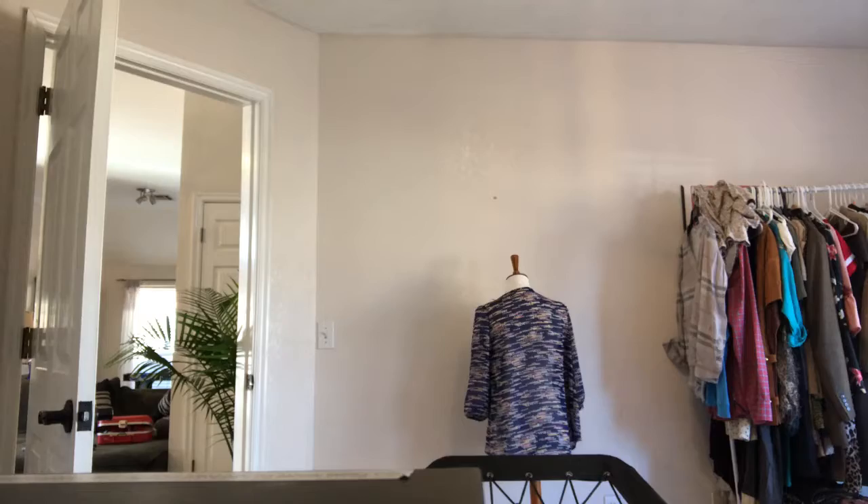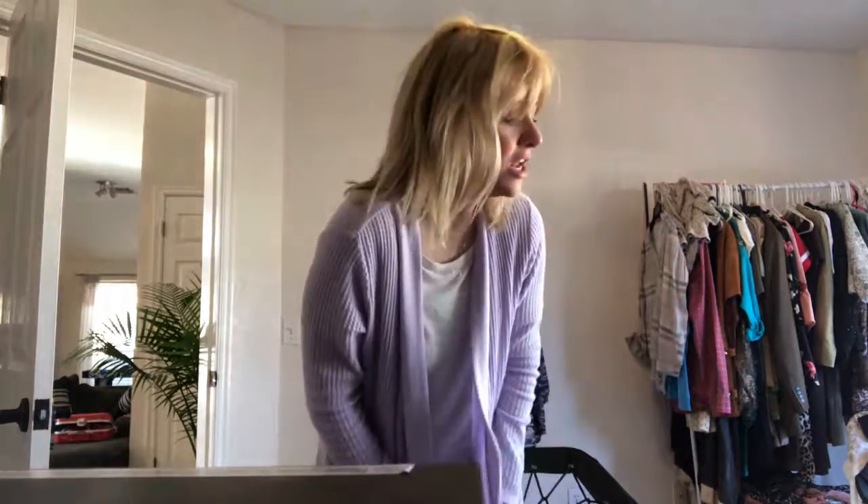I don't know why it's still so dark in here. Let me see if I can fix this. That's a little bit better. There we go. Maybe that's better. Anyway, I thought I would show you what I got.